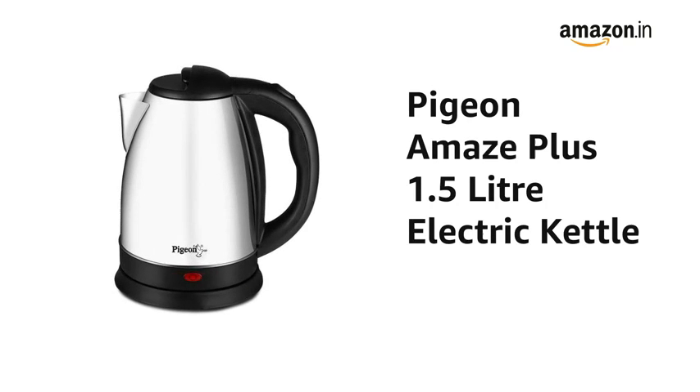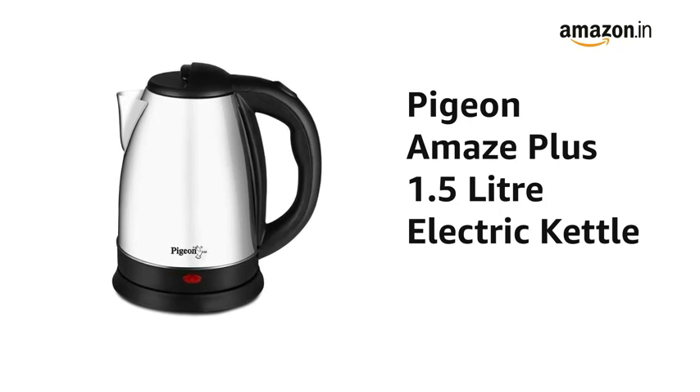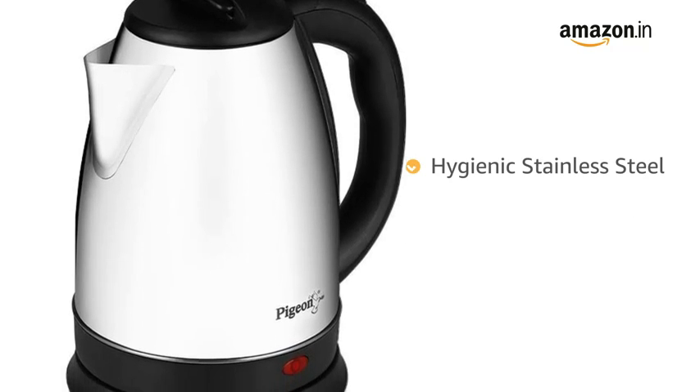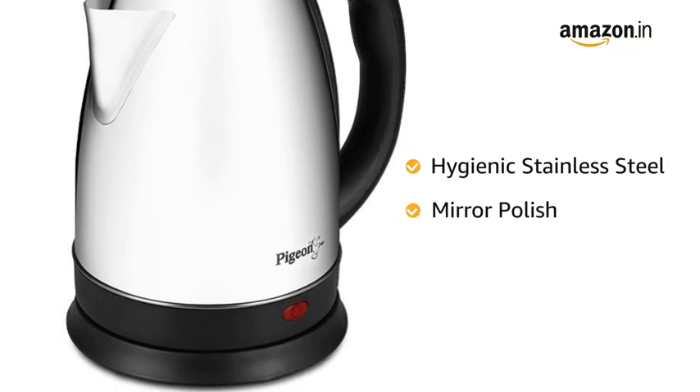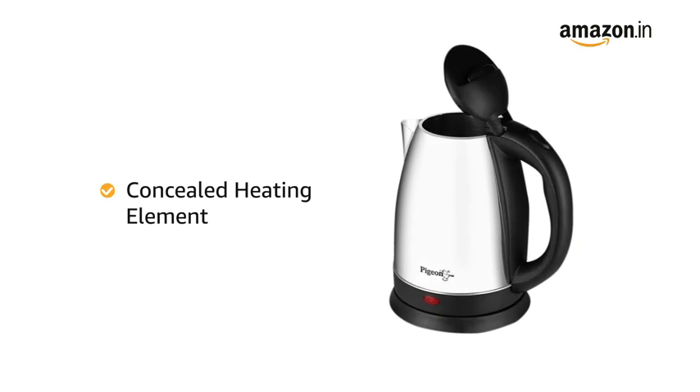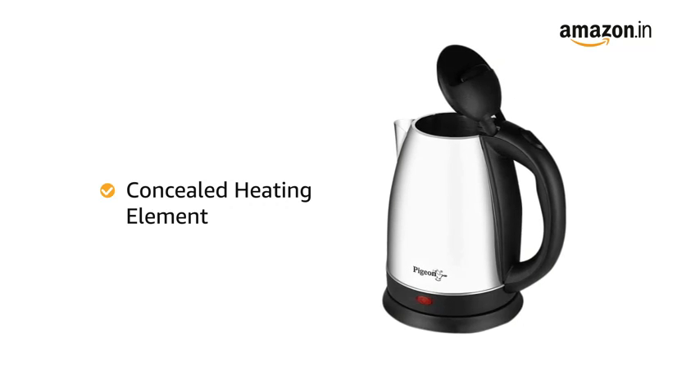Presenting the Pigeon Amaze Plus 1.5 Liter Electric Kettle in Black. The kettle is made of hygienic stainless steel with mirror polish on the exterior. It comes with a concealed heating element that avoids corrosion and helps keep the kettle clean.